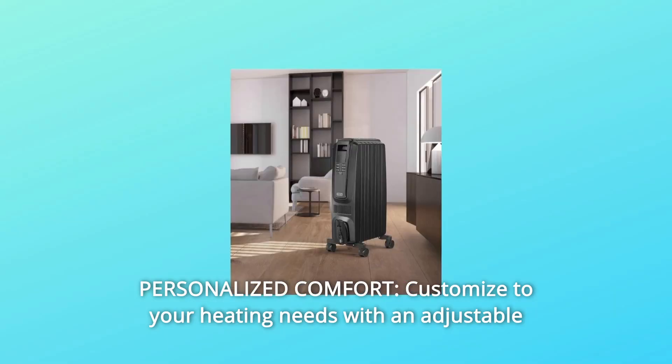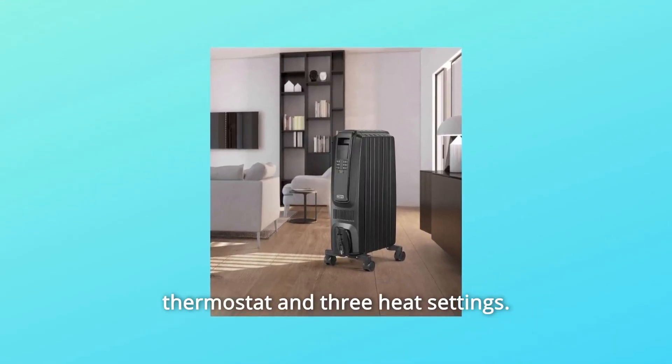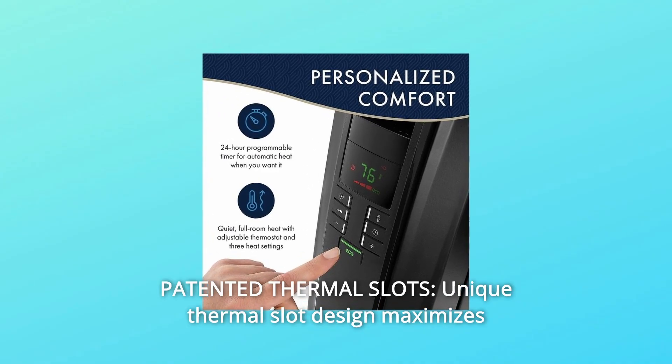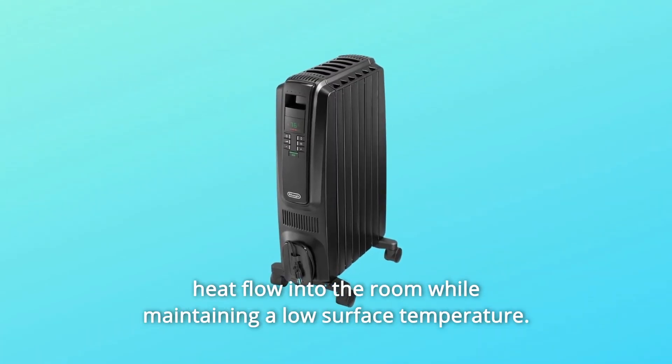Number 3: Personalized Comfort — customized to your heating needs with an adjustable thermostat and 3 heat settings. Number 4: Patented Thermal Slots — unique thermal slot design maximizes heat flow into the room while maintaining a low surface temperature.